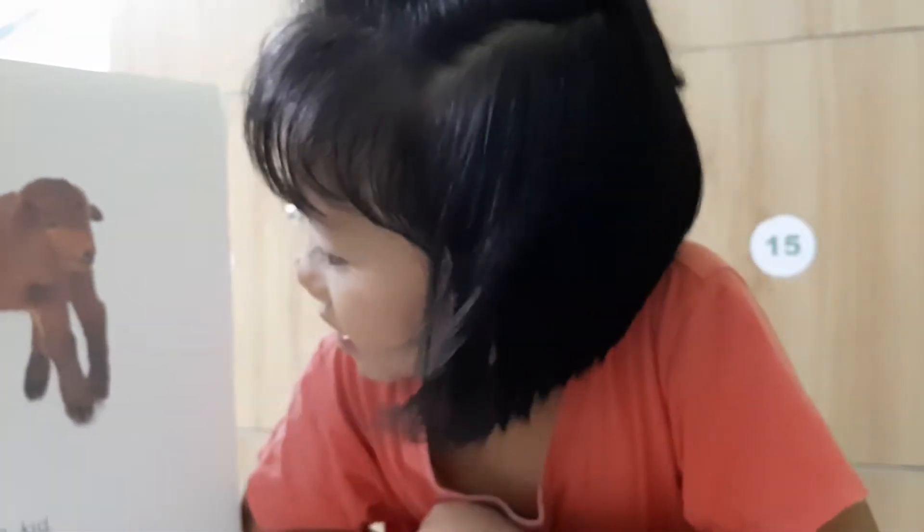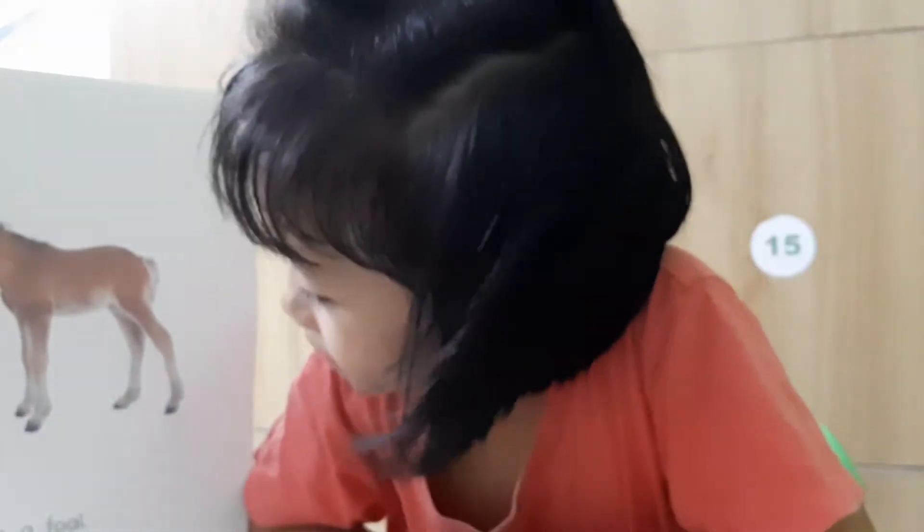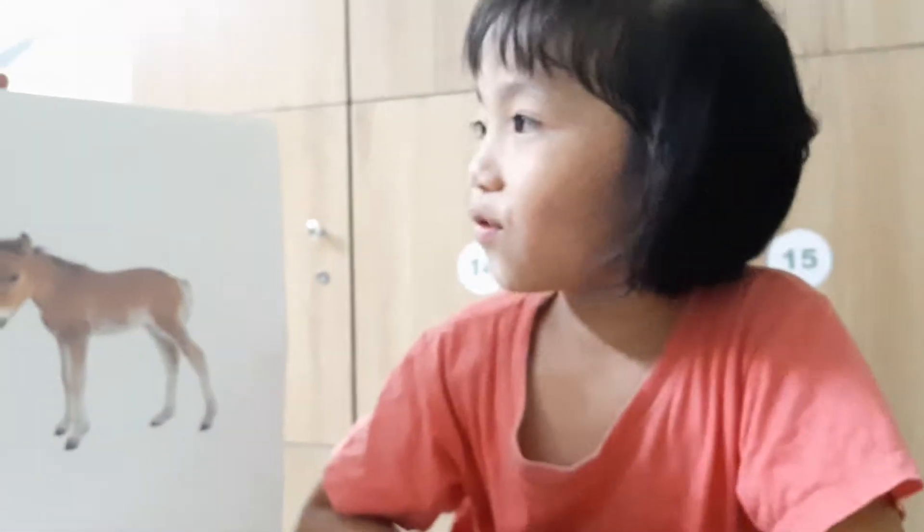This is a kitten. This is a lamb. This is a foal. Very good.